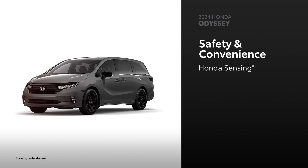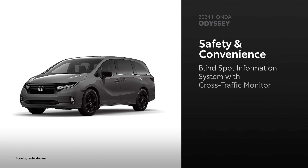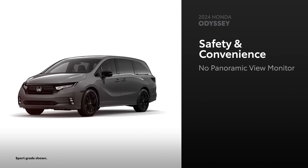Odyssey comes standard with the Honda Sensing suite of safety and driver-assisted technologies, which contains similar features to Toyota Safety Sense. Every grade also comes standard with the blind spot information system with cross-traffic monitor. While Odyssey is available with front and rear parking sensors, it doesn't have an answer to Sienna's panoramic view monitor.